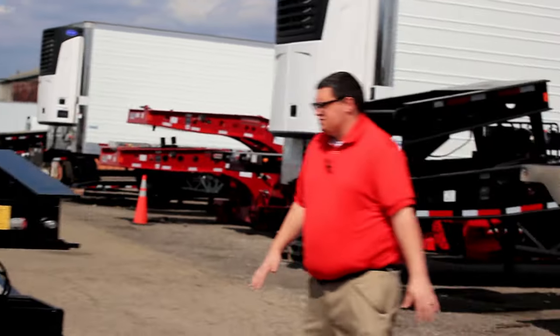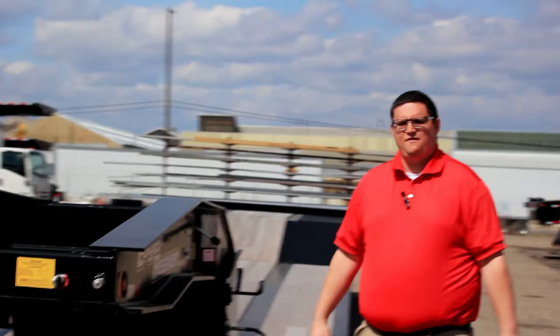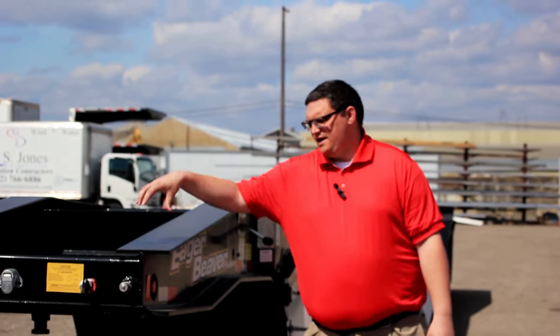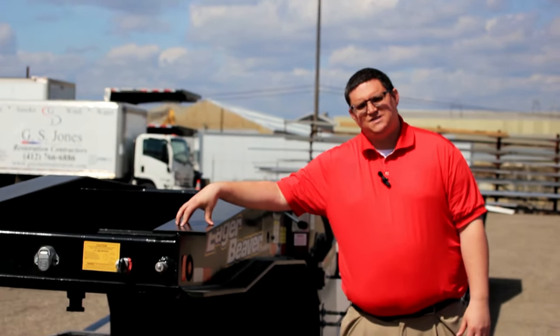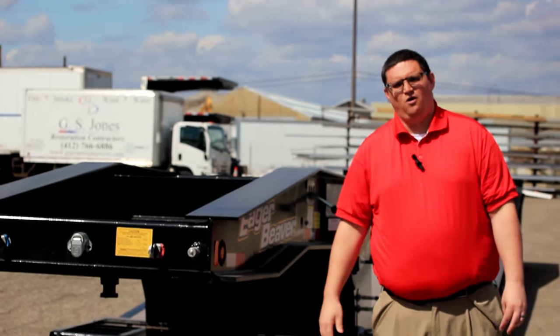This trailer is currently rated for 35-tons and it's also a true 35-ton trailer, meaning that the GVWR of this trailer includes the 70,000-pound capacity plus the empty weight of the trailer, giving you a true 35-ton hauling capability.